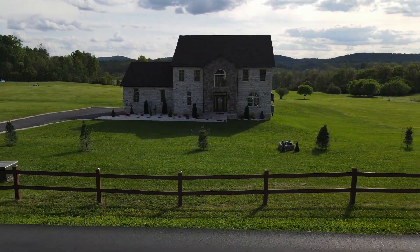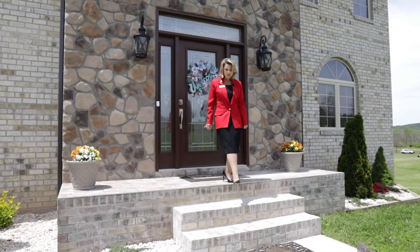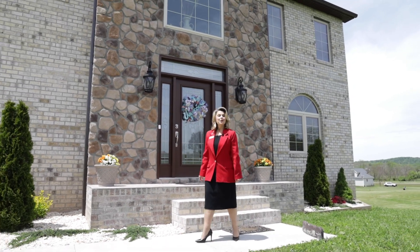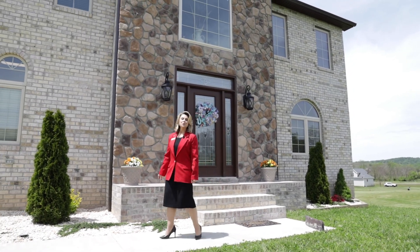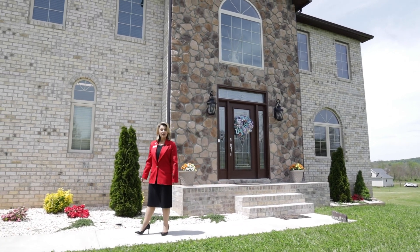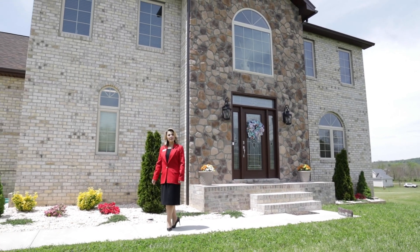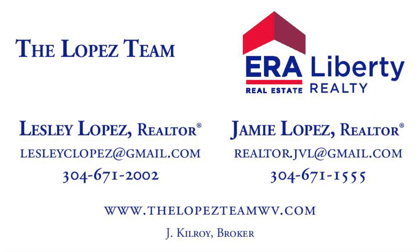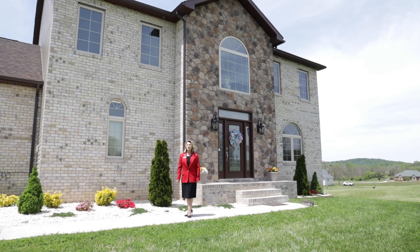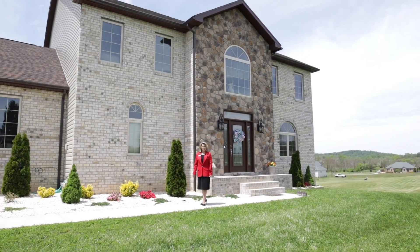Thanks for joining me on a tour of this beautiful colonial home in Crossings on the Potomac Subdivision in Hedgesville, West Virginia. I'm Leslie Lopez, top producing realtor with the Lopez team. If you are interested in seeing this home and would like to schedule a private showing, please contact me today at 304-671-2002. It's the Lopez team — we sell houses.